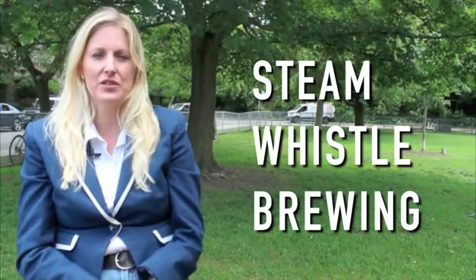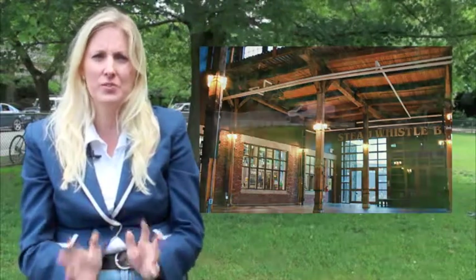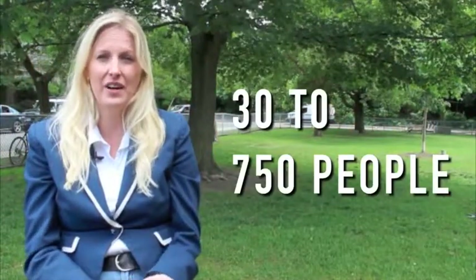The next venue is an old-time favorite, downtown right by the CN Tower and Convention Centre — the Steam Whistle Brewery. It's a historic space that's been there for a number of years, with 30-foot ceilings, support pillars, and exposed brick. It's a unique space with a few different areas — three specific areas — and you can host between 30 and up to 750 people, making it one of the larger venues in the city.